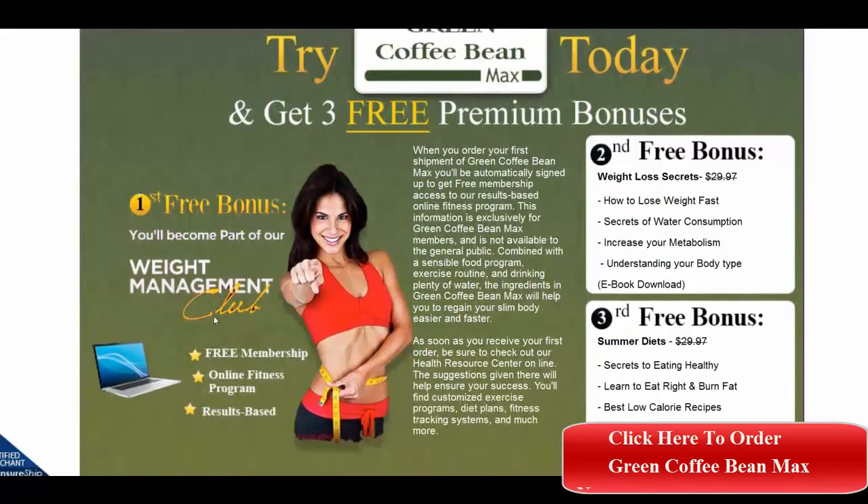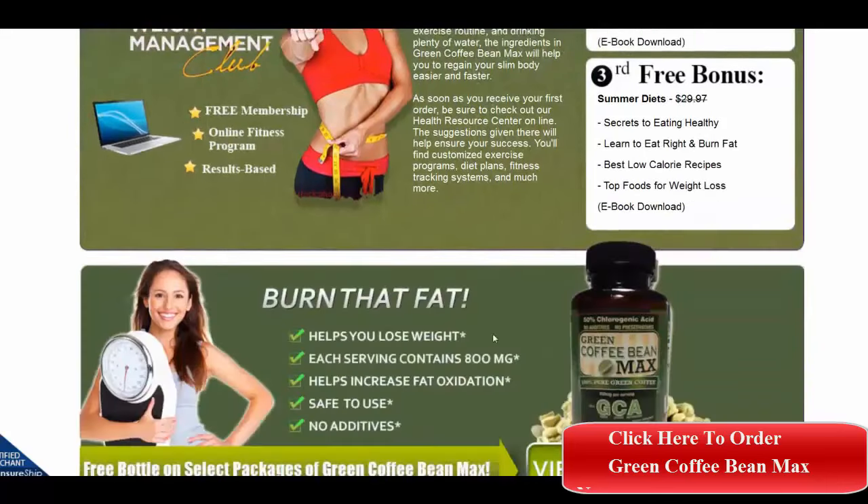You can get the free weight management club bonus that comes with it. The second bonus is weight loss secrets, and the third is summer diets. All of these come with the first purchase.